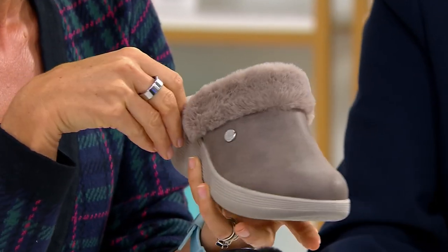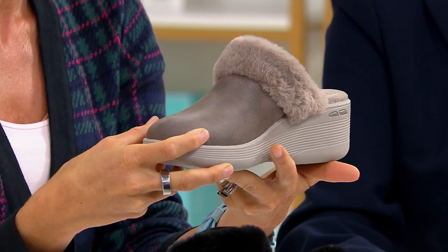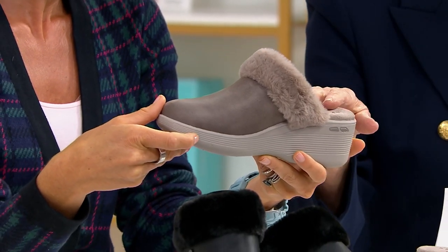So why this style, Martha? Well, I love clogs. I love anything that is a slip-on like this. And these are great in the car — I keep a pair in my car so that if I do have high heels on, I put these on as soon as I get in the car.